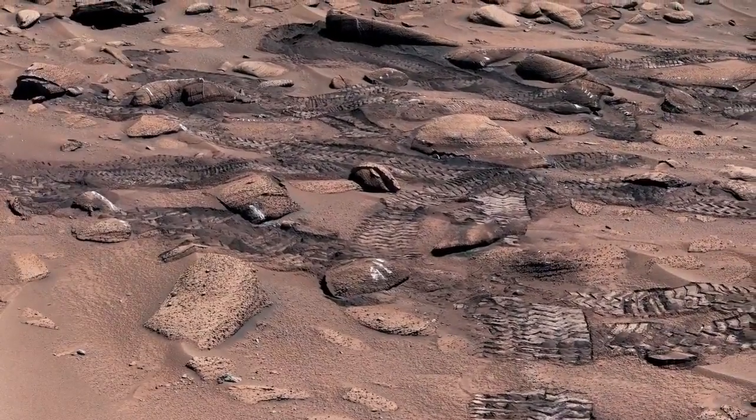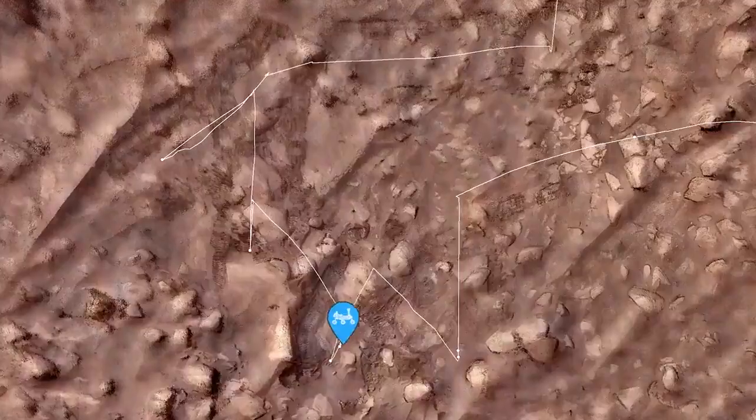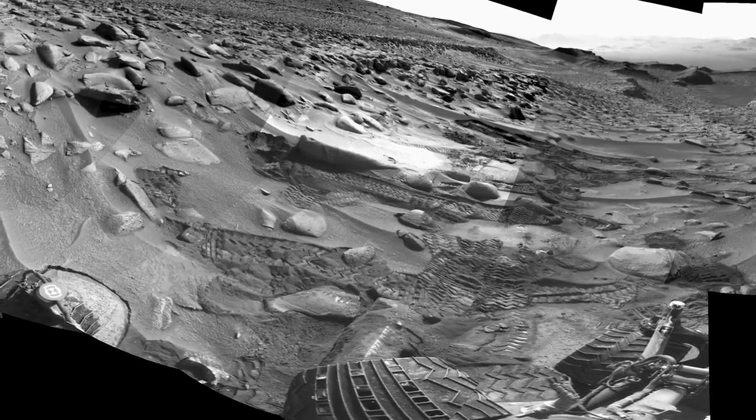We tried seven drives on the original route, but we kept slipping. We have to be careful with Curiosity's wheels, as they've already taken a lot of hits on the rough Martian terrain. We zigzagged around this area for a couple of weeks trying to make our way up the ridge, but we just weren't making any progress. We needed to try something different.